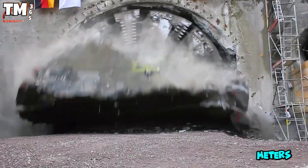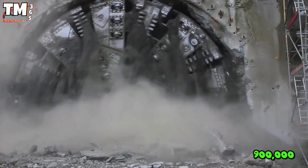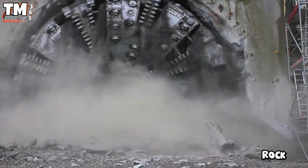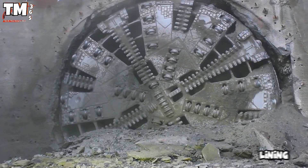With a length of 90 meters, a colossal power of 2,600 kilowatts, and a torque of 8,550 kilonewton meters, it crushed 900,000 tons of rock while using 77,000 tons of concrete to create a solid tunnel lining.